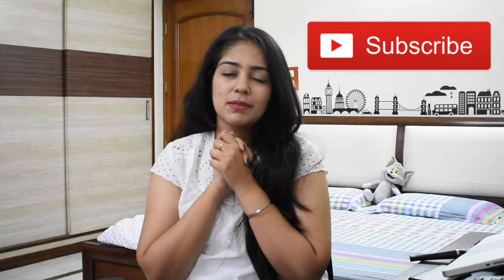I know a lot of you can relate to that. So in today's video, I'm gonna share some tips and tricks on how to memorize these cycles. I hope you guys like it. But before starting, please hit the subscribe button.